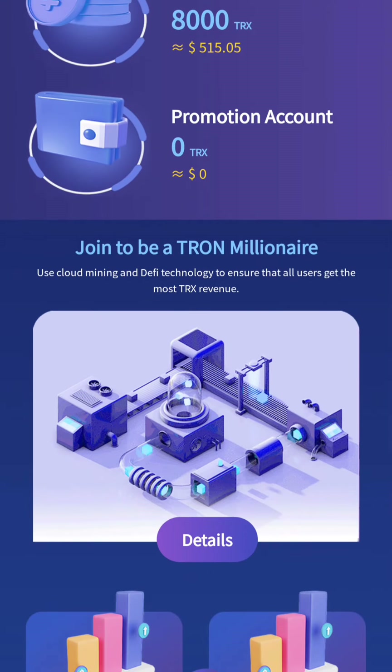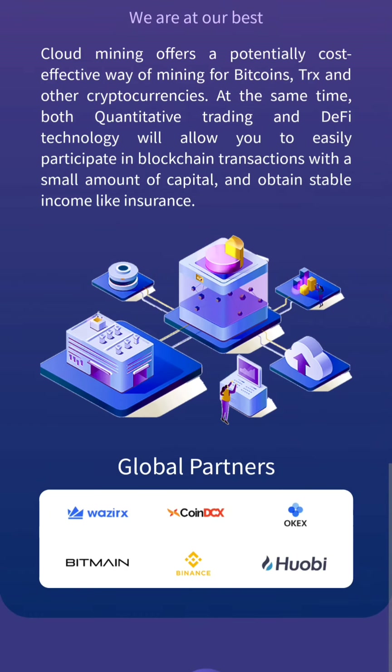I will also show you how to do trading and how to share it with your friends, and how to recharge the account. As you can see, they have different global partners listed here, such as Wazeera, Xcoin,